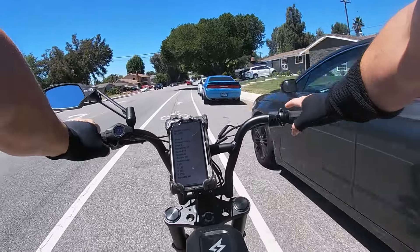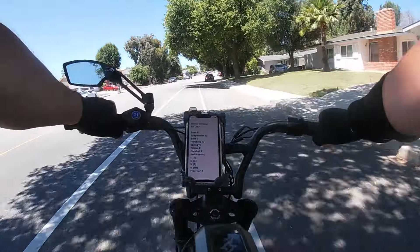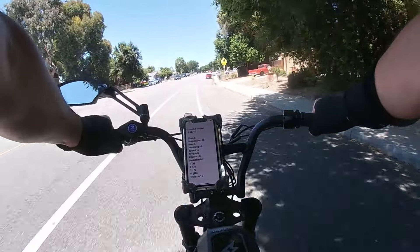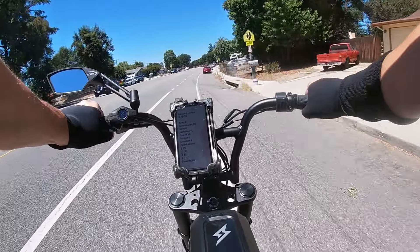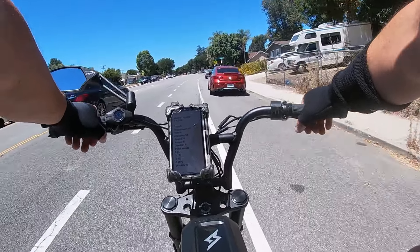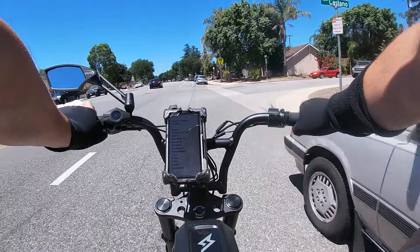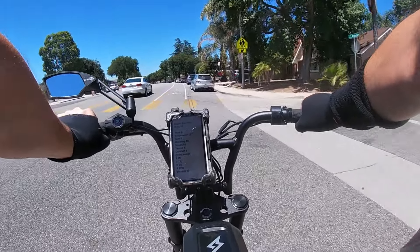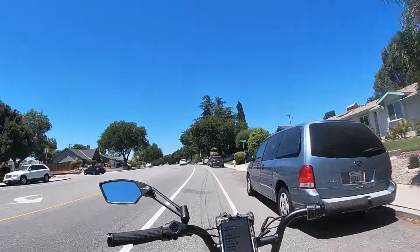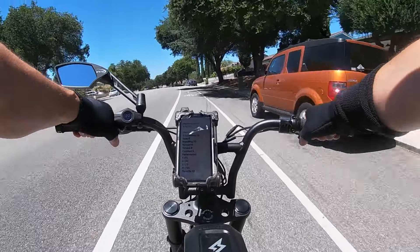Handling — forget about tires and all that — just its overall ability to go around turns fast, the overall stability, the bike as a platform. Really good. I really, really like it. It's perhaps because of the wide tires and the stability. It's probably the easiest bike in the world to ride with no hands. I'm riding no-handed in the middle of a busy street and it's no problem. Handling: I give it a 10.